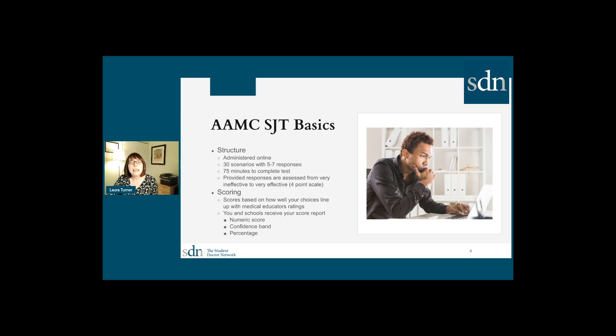So what's the AAMC situational judgment test? It's administered online. You're given 30 scenarios, all text-based, and for each scenario you are provided a number of different potential responses. You have to indicate whether each response identified is going to be more effective or less effective as a way of dealing with the situation. The score you receive will be provided to both you and the medical schools you identify, and it's a numeric score with a confidence band and a percentage.